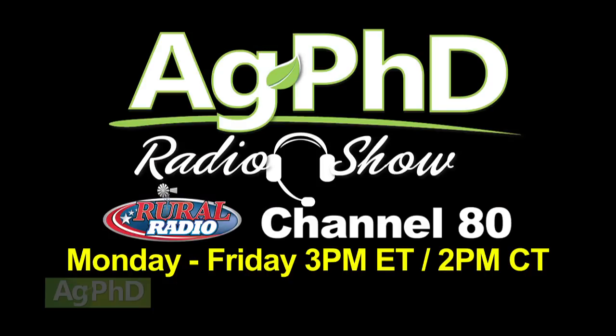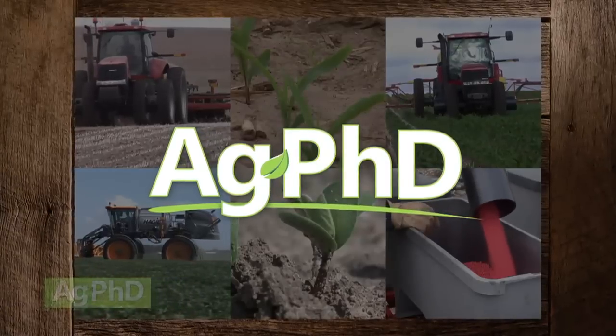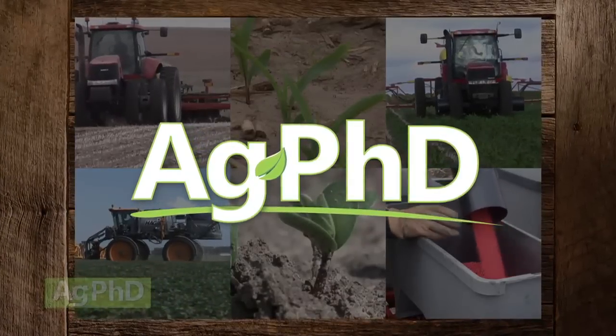That's our time for today, but if you're looking for more agronomic information, we invite you to tune in to the Ag PhD radio show — you'll find that on Sirius XM Channel 80, the Rural Radio channel, at 2 PM Central each weekday. Don't miss the next Ag PhD television program where we've got another Weed of the Week, Farm Basics, Iron Talk, and a whole lot more. I'm Darren Hefty, and I'm Brian Hefty — thanks for watching Ag PhD.